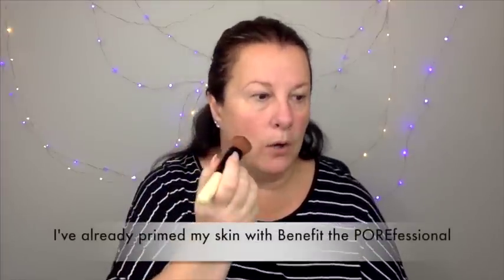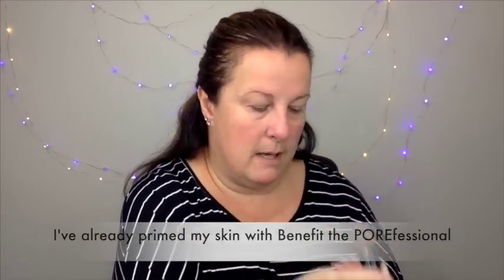I'm just lightly tapping the brush and it picks up a lot of product. This possibly is a little bit light for me — I might get the next shade when it's in stock, but I can bronze it up. I prefer to go slightly lighter than too dark. I do have redness on my cheek and on my nose which I want to cover, but I don't want it plastered on. That's one side done and I can still see quite a bit of redness.